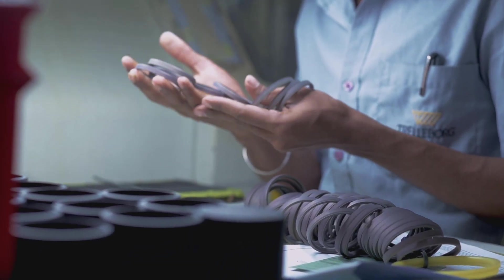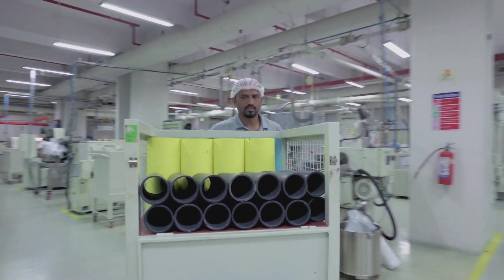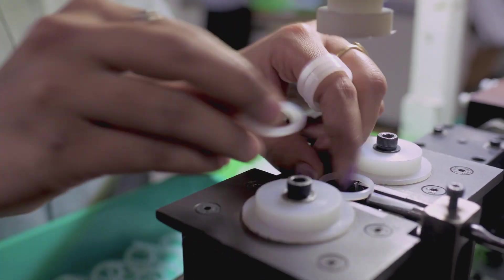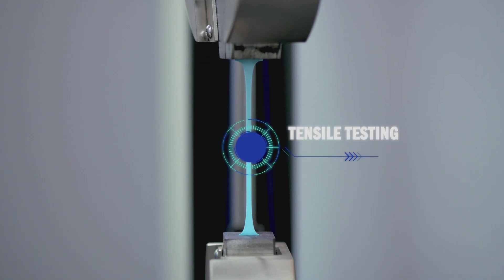Turcon PTFE-based materials and other engineering plastics are the focus in the plastics product area. Processes here involve special molding followed by CNC machining and secondary operations. Each batch of Turcon compounds is tested at our in-house laboratory for its physical and mechanical properties and cleared for further processing.